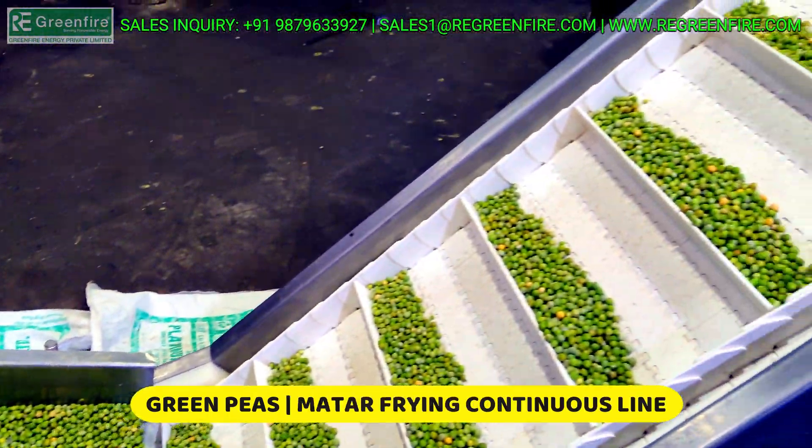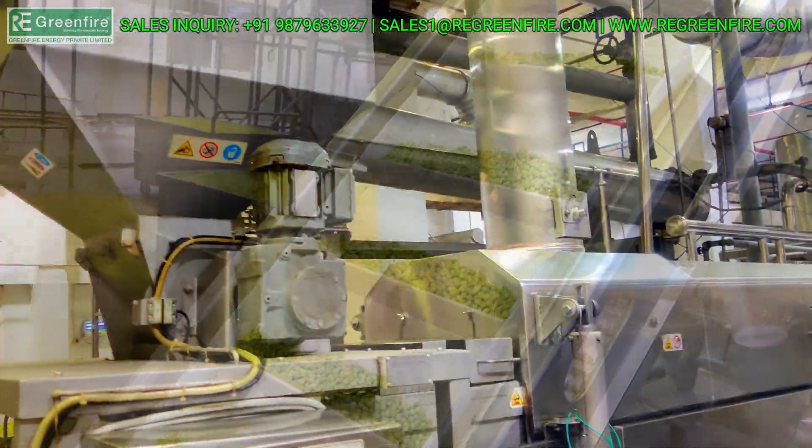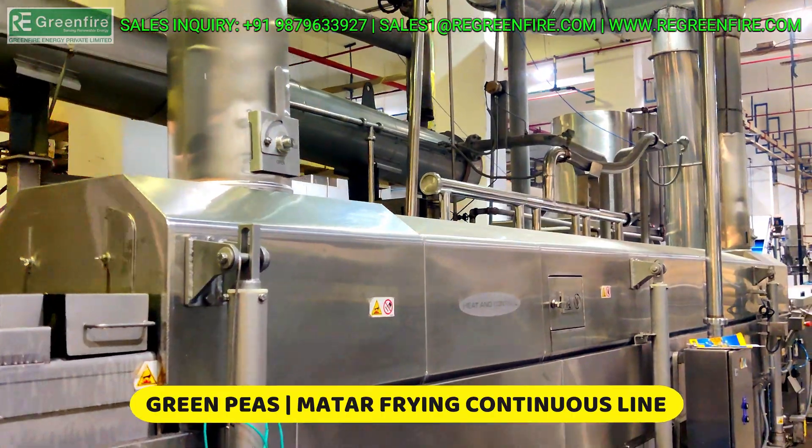Greenfire Biomass Pellet Burner gives you a high and prompt temperature. So forget about temperature and low production problems.